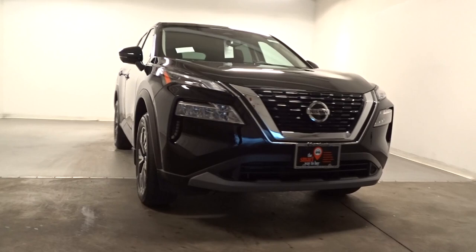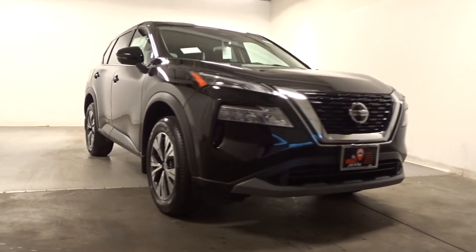Your next car could be the 2023 Nissan Rogue. Style, security, and efficiency blend beautifully in this Nissan Rogue.